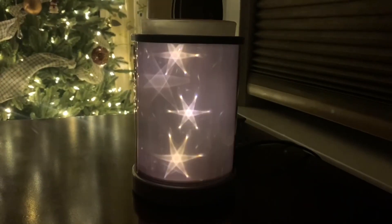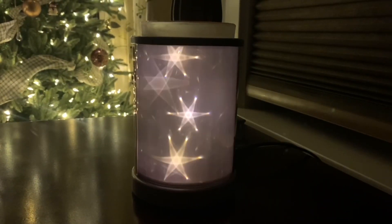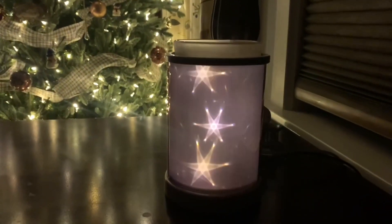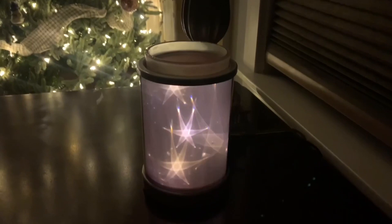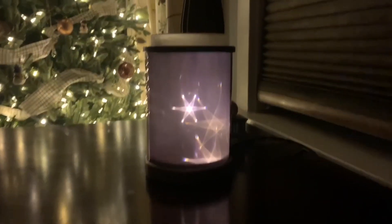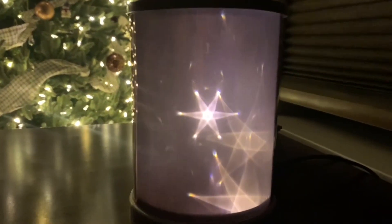This warmer is a very special warmer to me because it was the warmer in my join special, and it's called Stardance. You can see it's a very pretty element warmer — it's a 13 watt. On the top I have Love and Happiness. I love this one, it's so mesmerizing. I do get compliments from this warmer quite often.